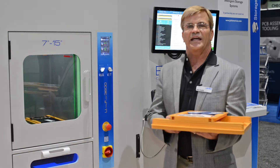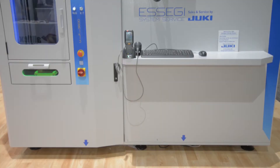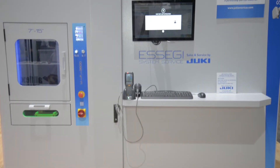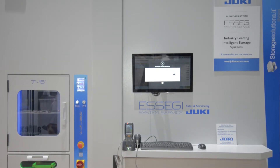Hi, we're here at the 2018 IPC Apex Show in sunny San Diego, California, where we're introducing the Ultraflex 3600 Intelligent Storage System in the Juki Automation Systems booth.